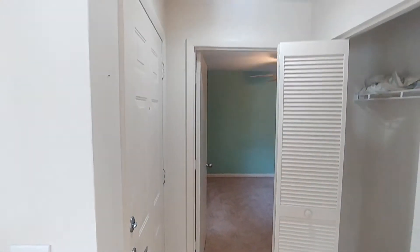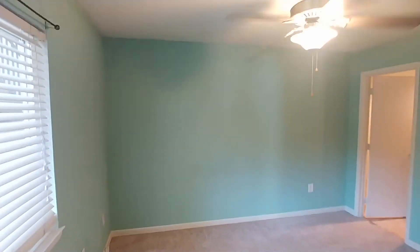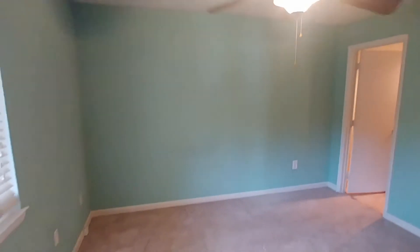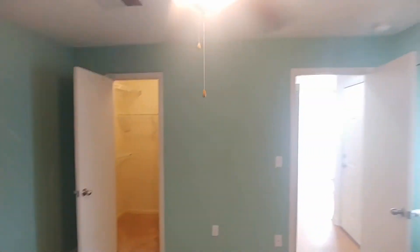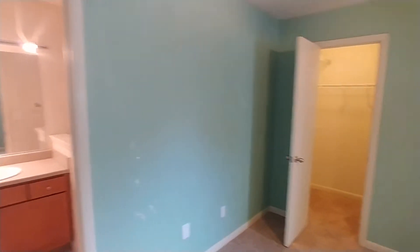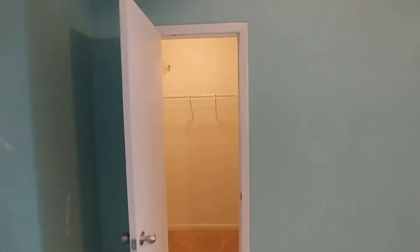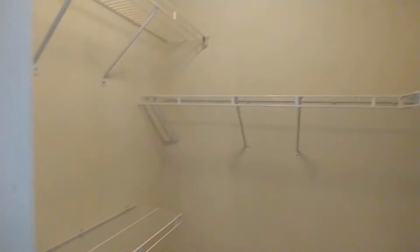We have a coat closet there next to the doorway, and to our left is our master bedroom with our attached three-piece bath. We have our ceiling fan going. That's our walk-in closet here.